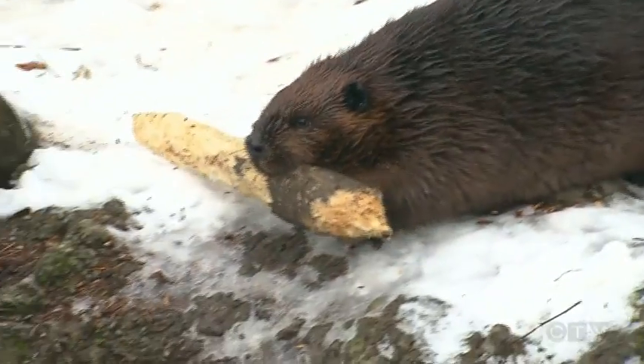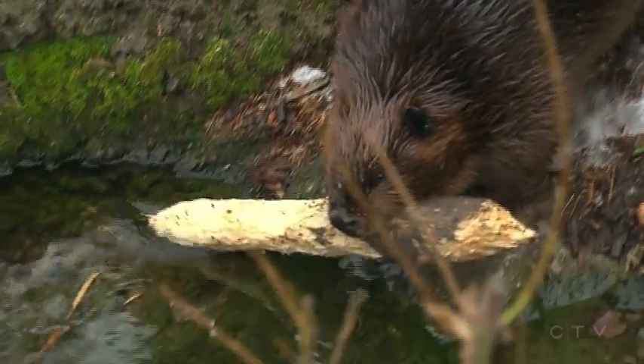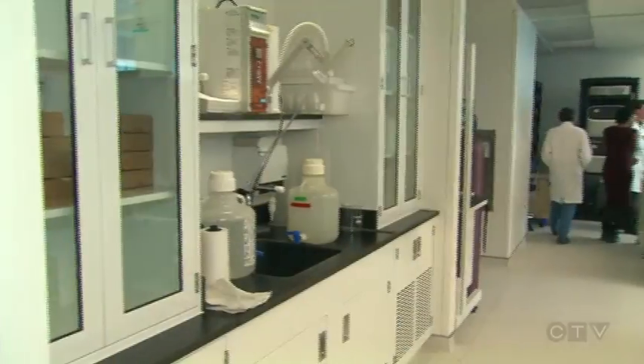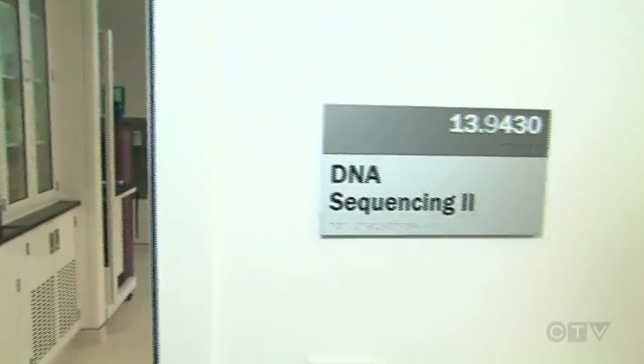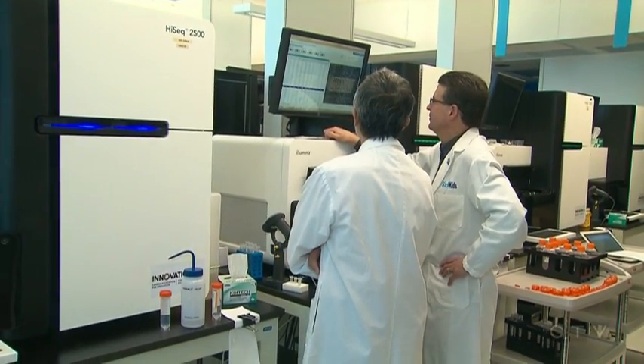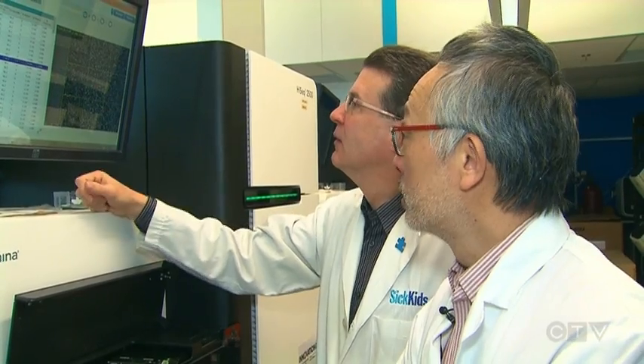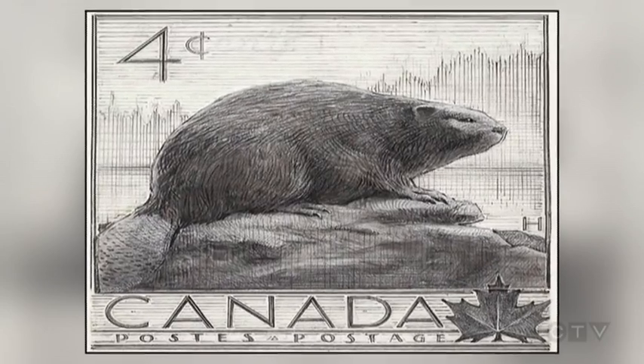Ward the beaver is more than just a busy rodent — he's a scientific pioneer. Samples of his blood ended up in the labs at the Hospital for Sick Children, where scientists wanted to test out a new process and decoded his entire genome. The result? The complete DNA of the Canadian beaver. We applied some of our latest ideas, latest equipment, and some of our key staff to sequence the genome of the beaver as a gift to Canadian science for the 150th birthday.